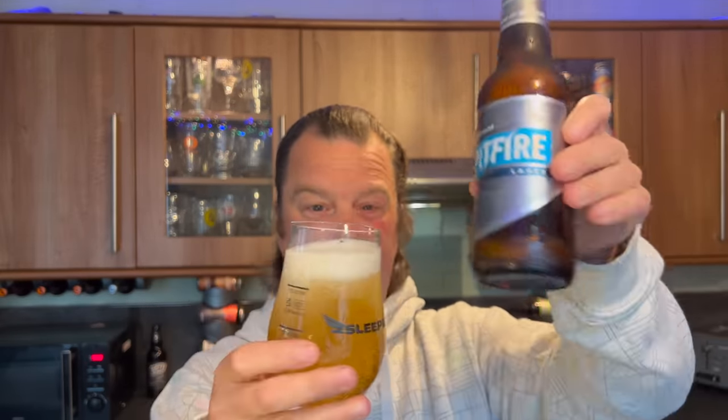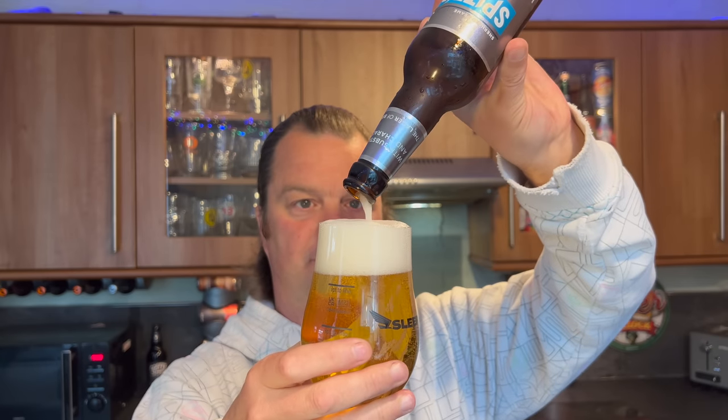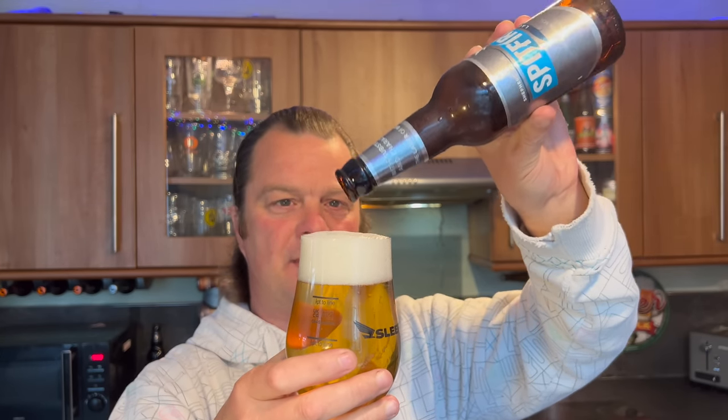I mean, look at it - it's looking okay, isn't it? I picked it up at the same time as I picked up another Shepherd Neame beer - it was the Whitstable Bay Black Stout, which was no more than a pound, one pound twenty. And that was nice, that was really nice.